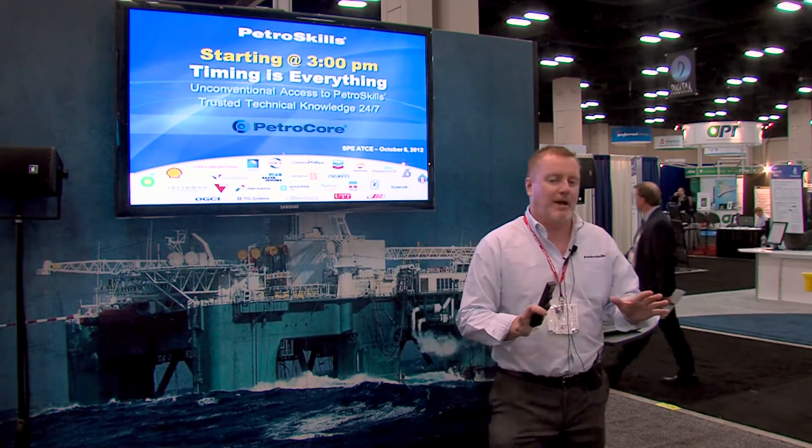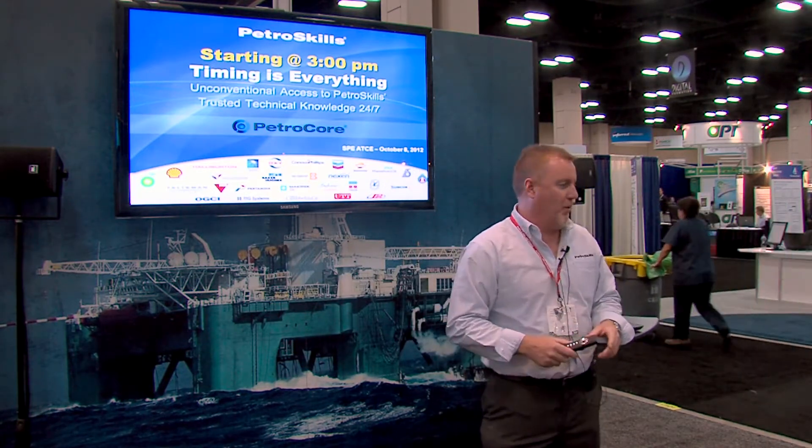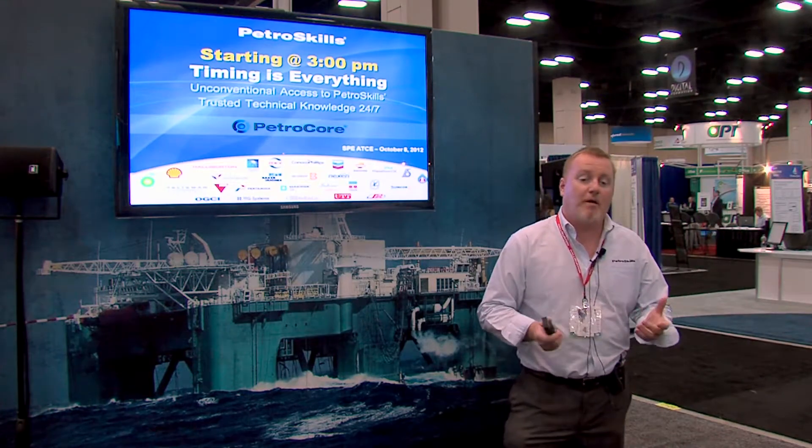Before I get started, we're going to talk today about just-in-time performance support and a new offering from PetraSkills called PetraCore Reference. I know you all are familiar with PetraSkills. Very simply put, PetraSkills is a technology training and knowledge transfer company. We've been delivering training courses to the industry for about 50 years now.